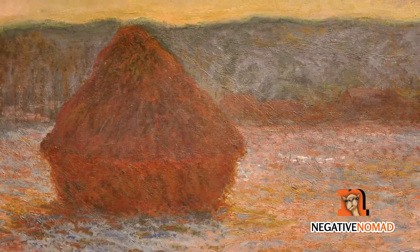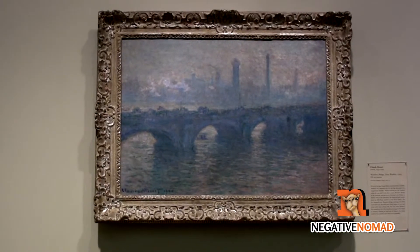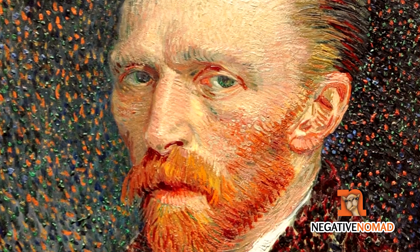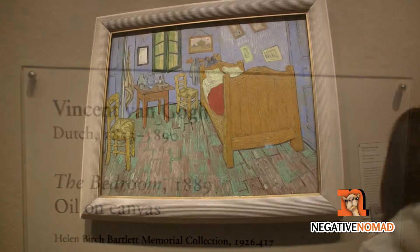There's a whole room dedicated to Claude Monet with several of his pieces, like his series on haystacks and water lilies. They also have one of Van Gogh's famous self-portraits, and his piece, The Bedroom.